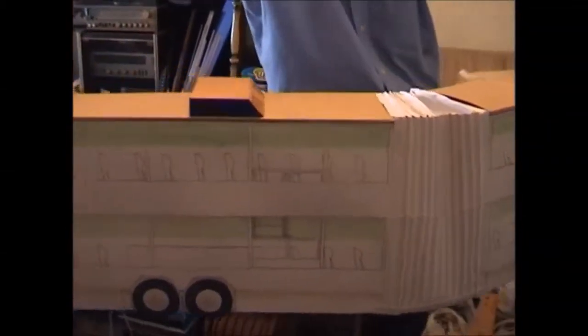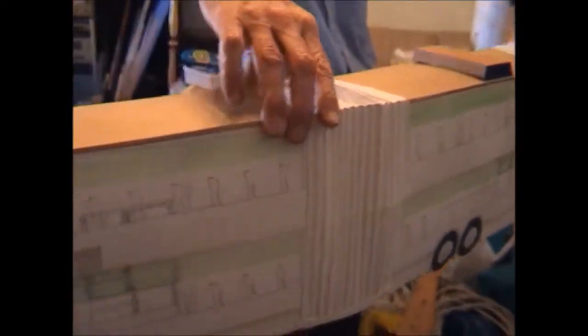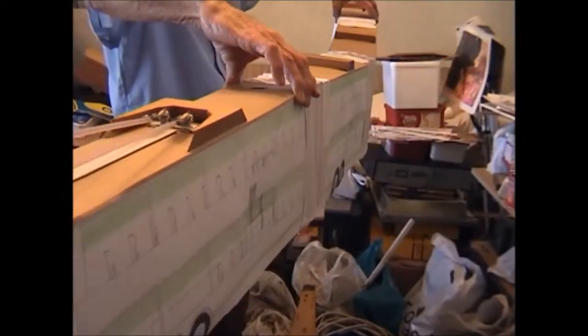This would be the longest articulated trolley bus you can find in the world. If it was built, it would be the longest in the world, carrying 486 passengers.